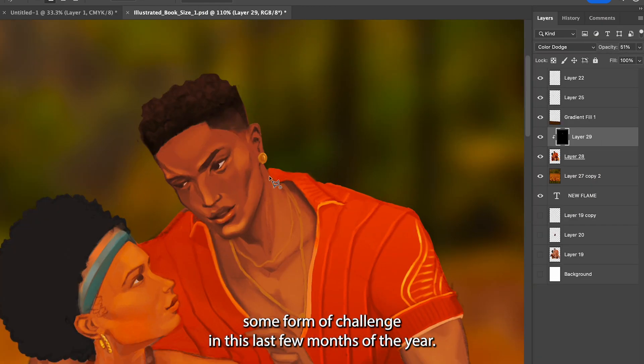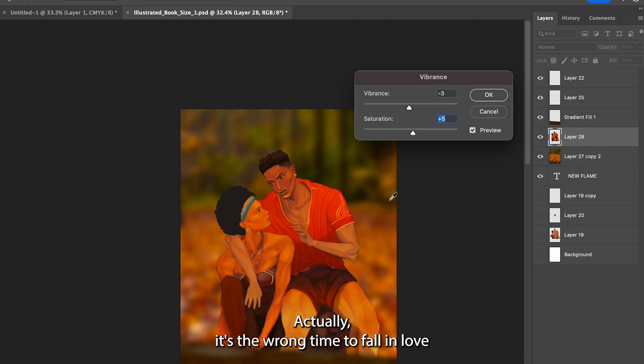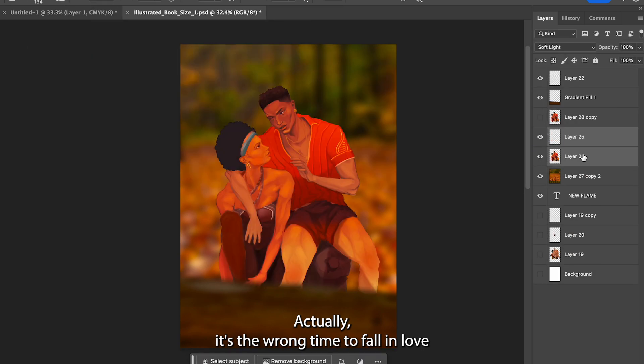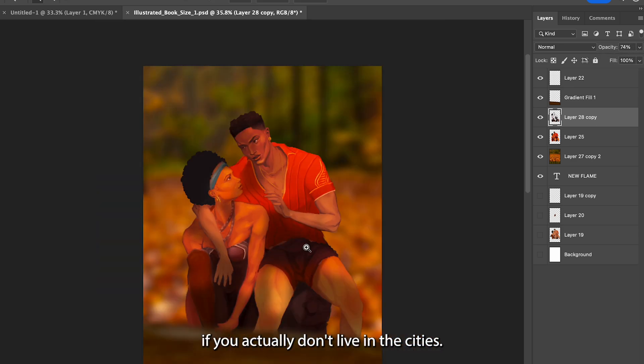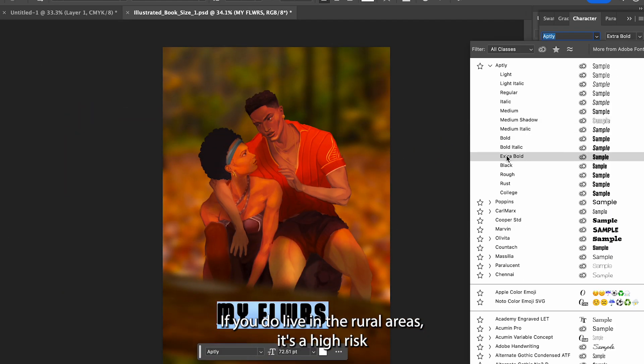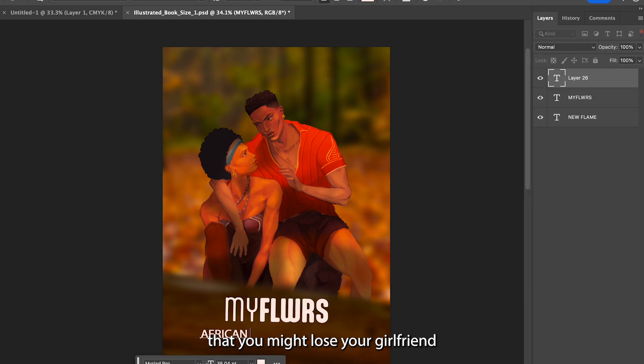So the new love will find some form of challenge in these last few months of the year. Actually, it's a wrong time to fall in love if you don't live in the cities — if you live in the rural areas, there's a high risk that you might lose your girlfriend.